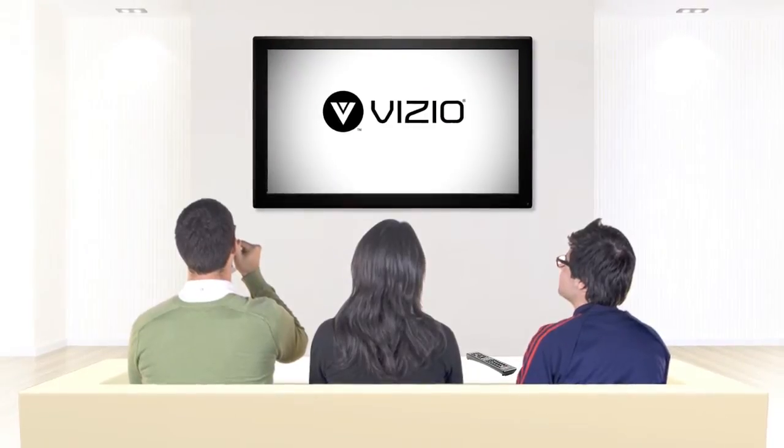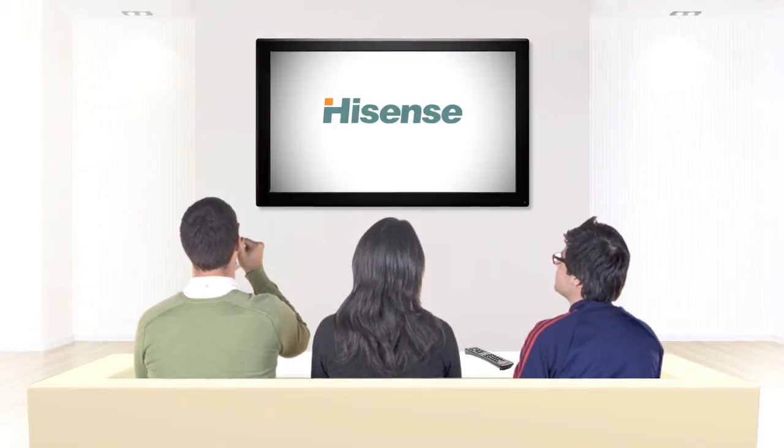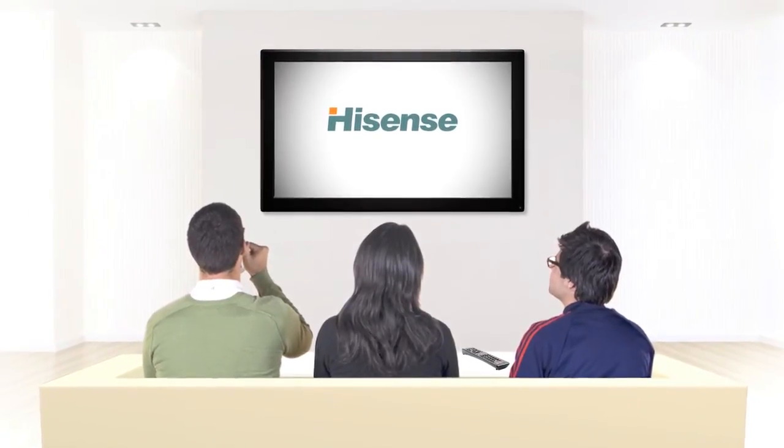Buy a TV from Toshiba, Vizio, LG, Samsung, Sony, or Hisense with the Yahoo logo. Or get a Yahoo Connected TV device that works with your existing TV.